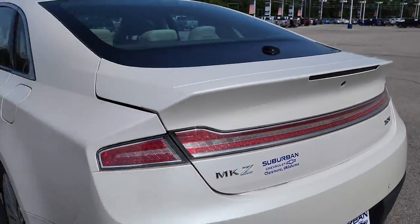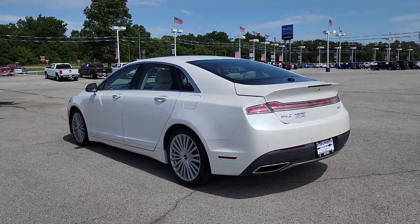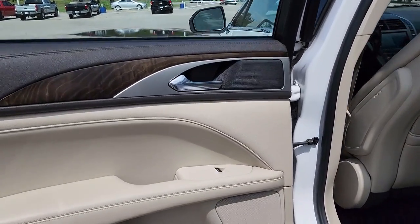These are just some of the great options this vehicle comes with: navigation system, keyless entry, backup camera, remote engine start, cooled front seat, power passenger seat, woodgrain interior trim, active suspension, satellite radio, and keyless start.